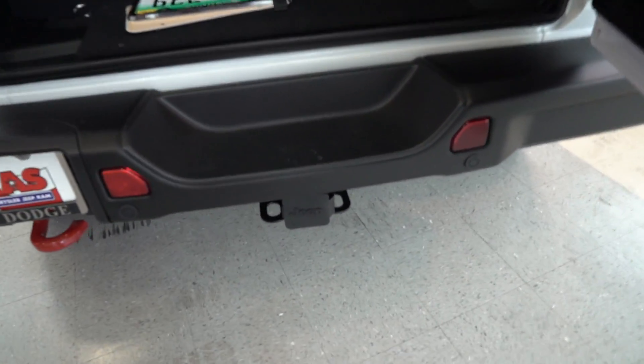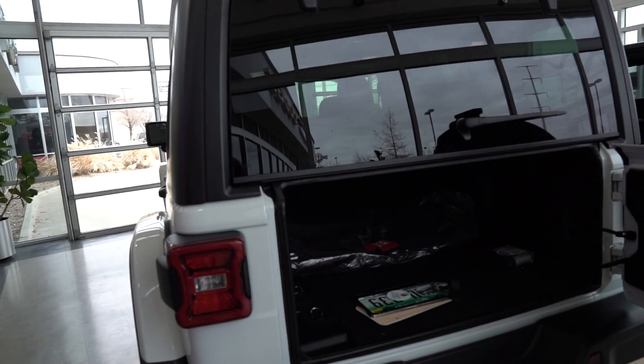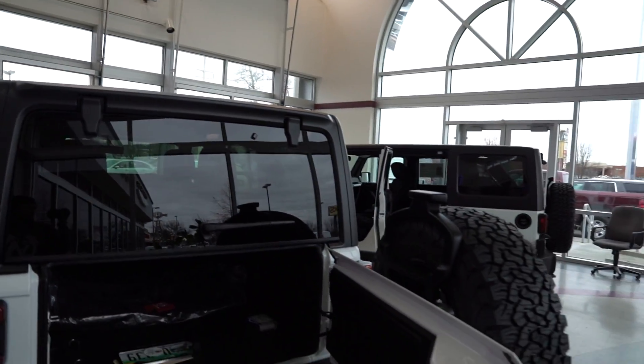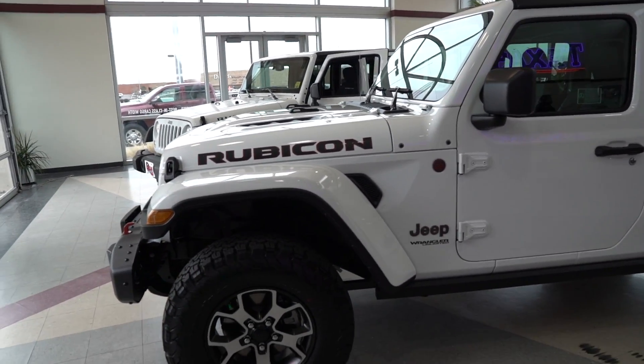This one's already got the trailer tow package. This is different how it's kind of curved at the end — that's cool. It saves you the hassle of having to do it yourself and the time.